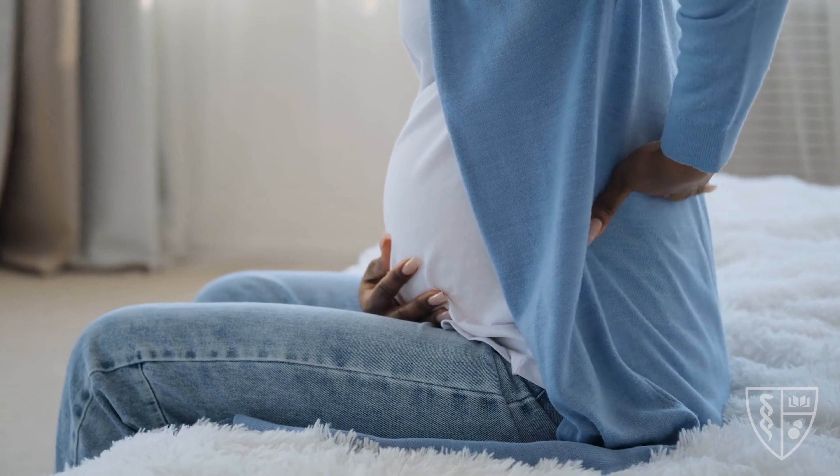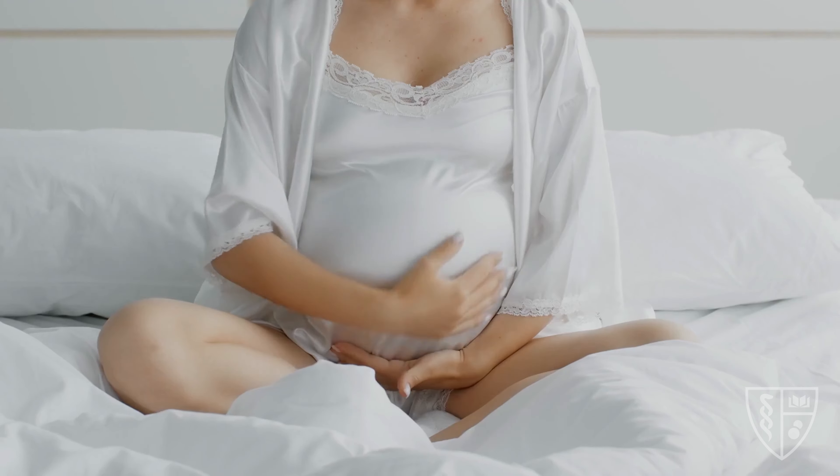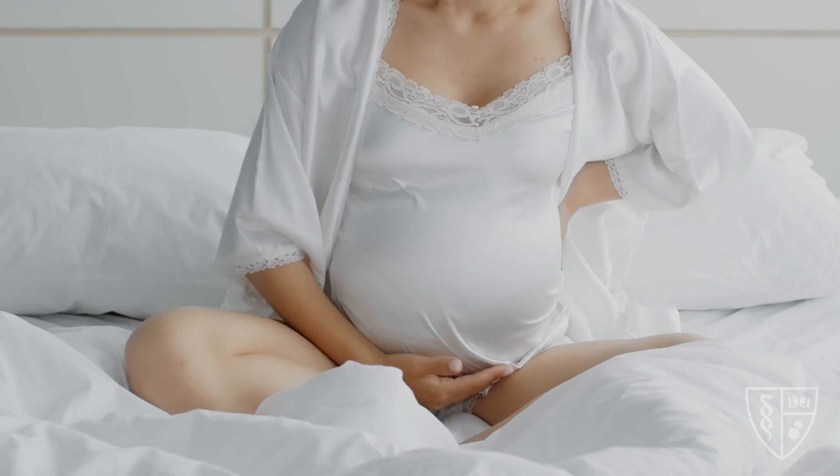A woman who's experiencing preterm labor may experience low or dull backache. They may feel pelvic pressure. They may feel cramps, especially similar to what you experience when you're having your period.